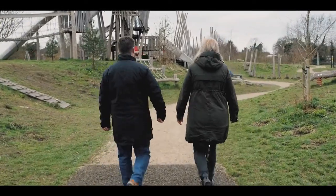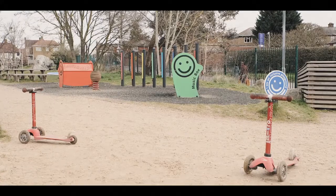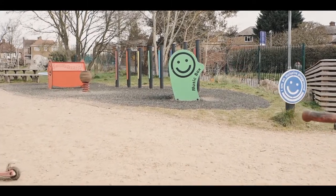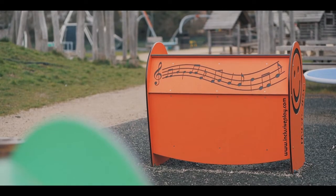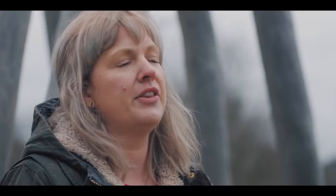Hi, my name is Kristina Corser. I'm the Head of Sales and Marketing at Jupiter Play, but I have a particular interest and passion and lead a lot of the inclusive play development within the company. I particularly love Harwood's adventurous play space because it really, to me, captures everything that it should do for inclusive play.